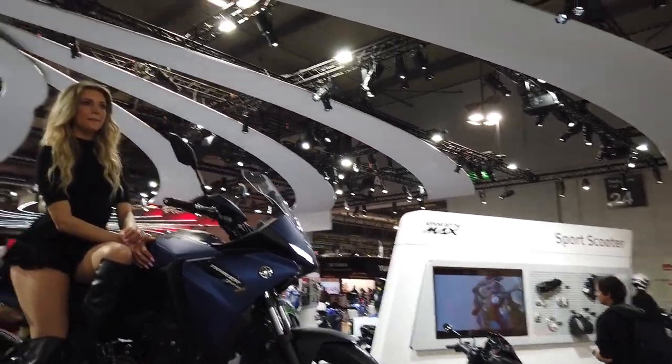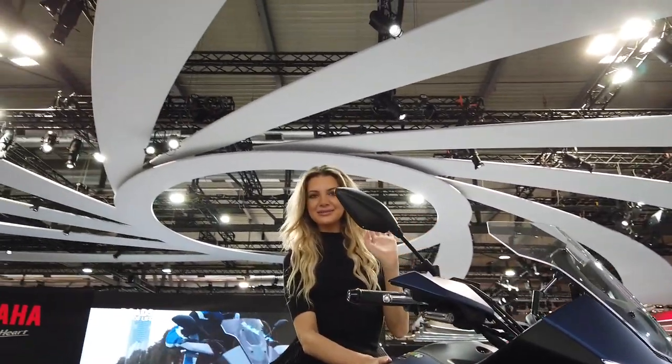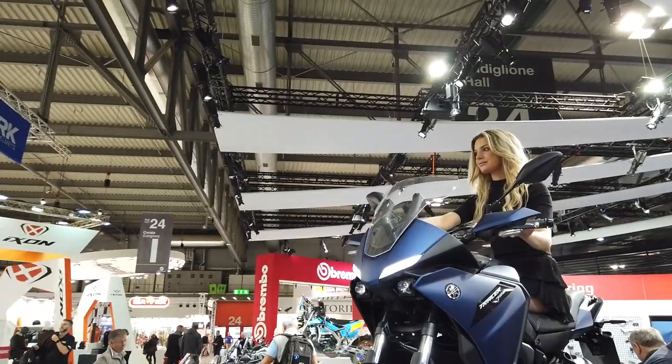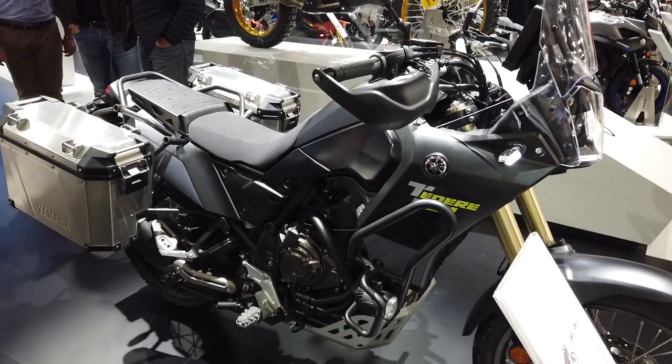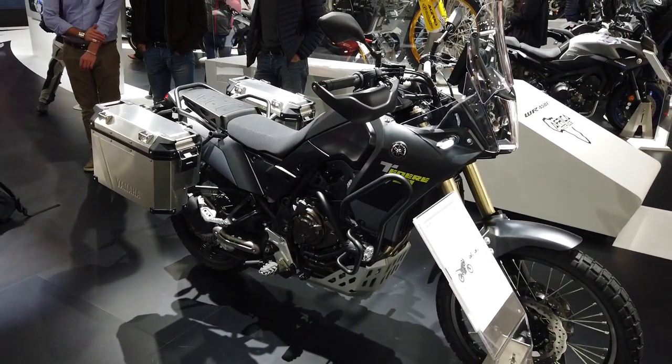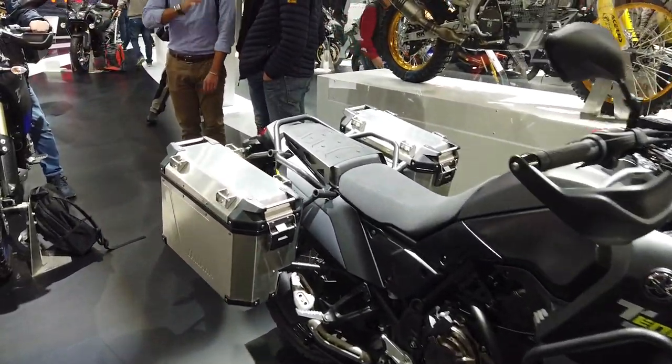Eccoci ragazzi qui al padiglione Yamaha. Yamaha che non arriva con grandissime novità, anche se porta un restyling quasi completo alla Tracer 700, che diventa molto più accattivante e grintosa a livello estetico. Qua vedete la nuova Ténéré 700, uscita da poco, molto ideale per i viaggi.